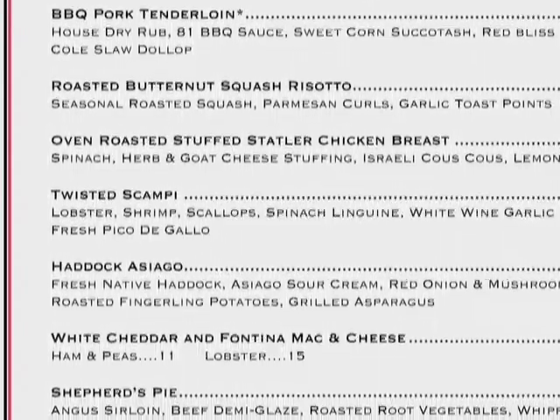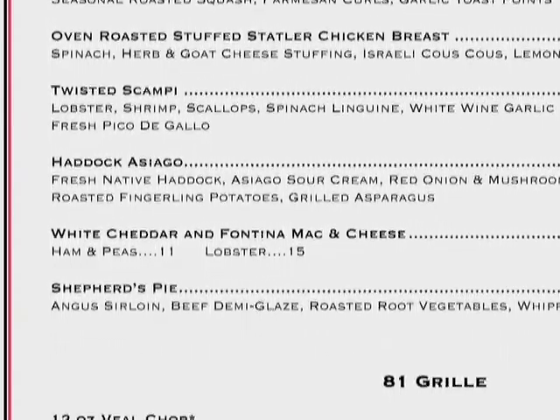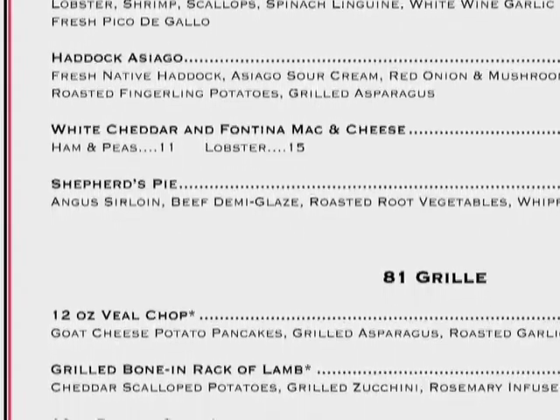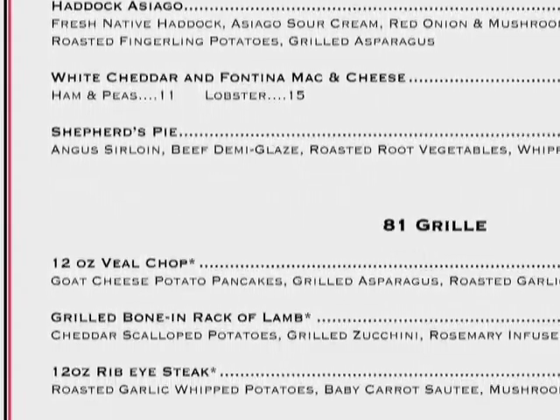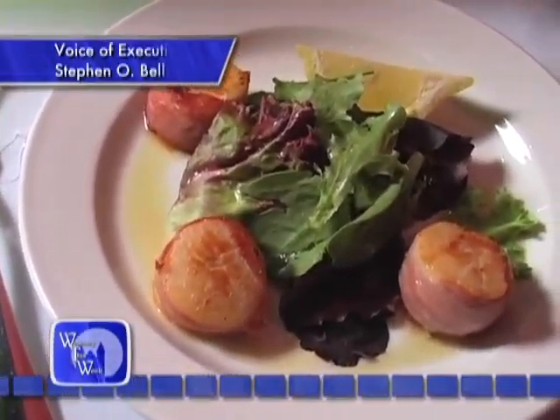The appetizer items that we have — we have sliders, an array of sliders. And then we have soups and sandwiches that run from onion soup to lobster bisque. The entrees run from salmon to chicken cutlet.